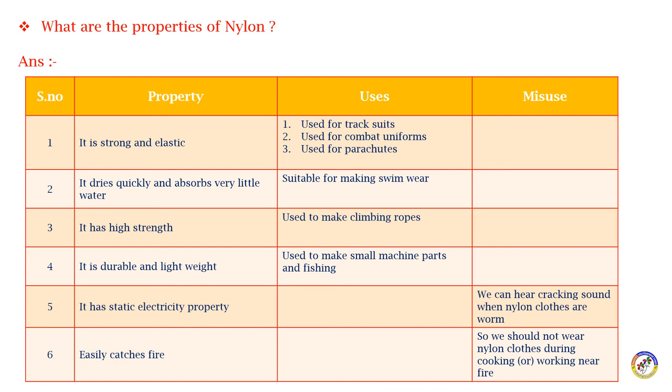Nylon is durable and lightweight, so it is used to make small machine parts, fishing nets, and related equipment. It also has a static electric property.